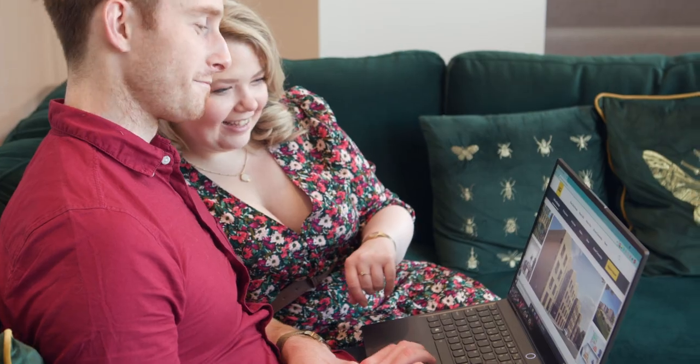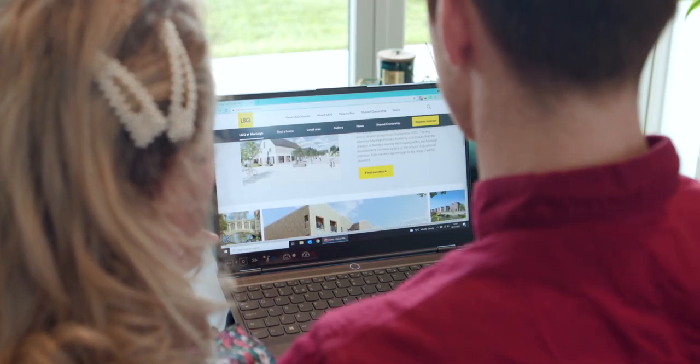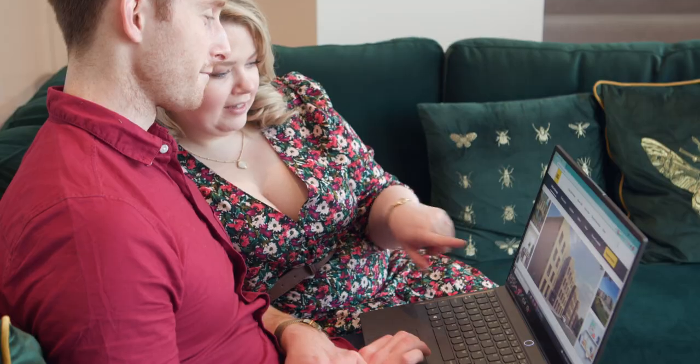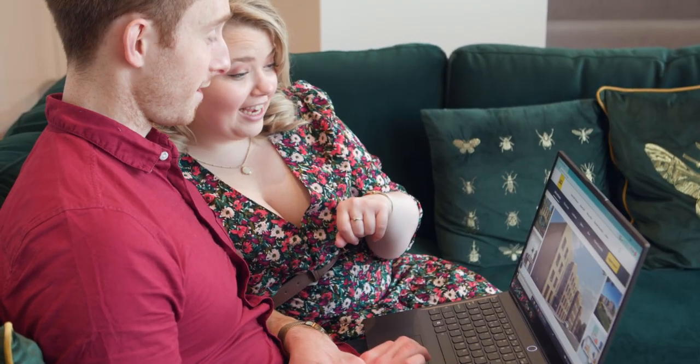We came across shared ownership quite early on when we were looking at the different government schemes that are available. For us, shared ownership made a lot more sense than help to buy. It made sense both in the long term for owning the property, but also in the short term — the amount you pay per month is well below what you'd be paying for a similar property.